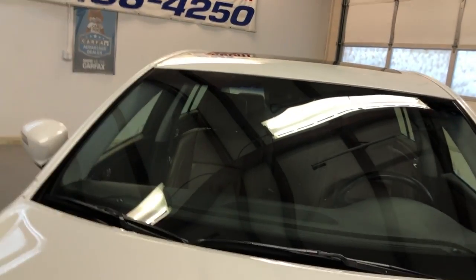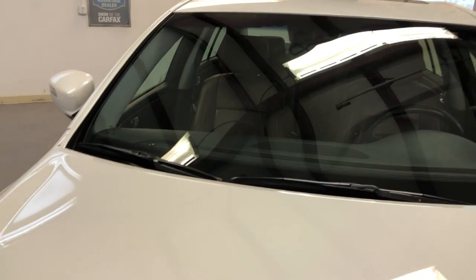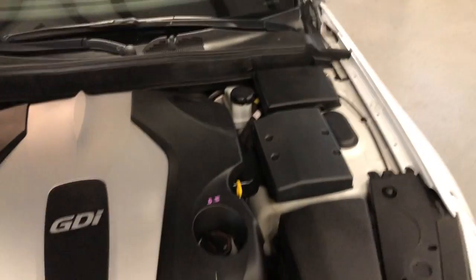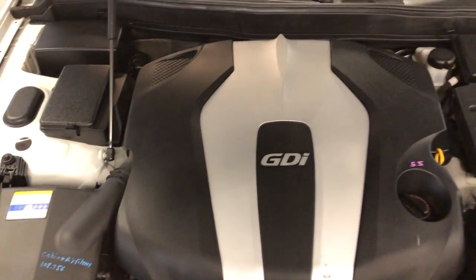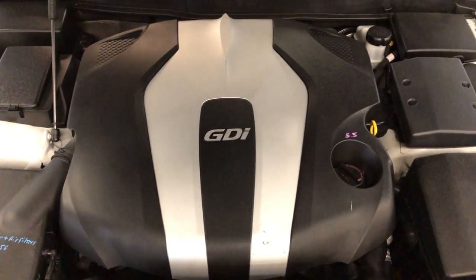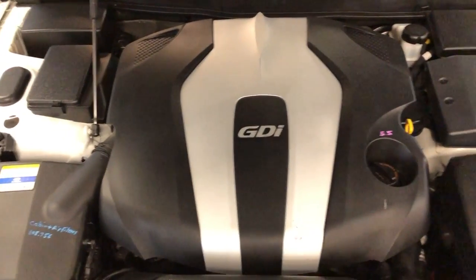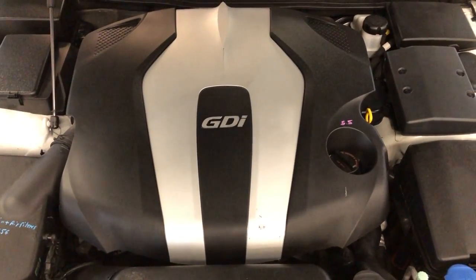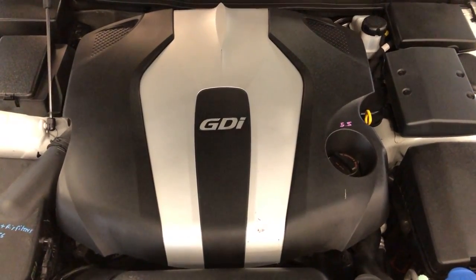Let me open the hood for you — this car's been inspected and detailed, so it's ready to go. It's a front row ready vehicle, in great shape, very nice and clean. New car trade-in. You can find this beautiful 2012 fully loaded Hyundai Genesis at Car City Inc. in Palatine. Thank you.